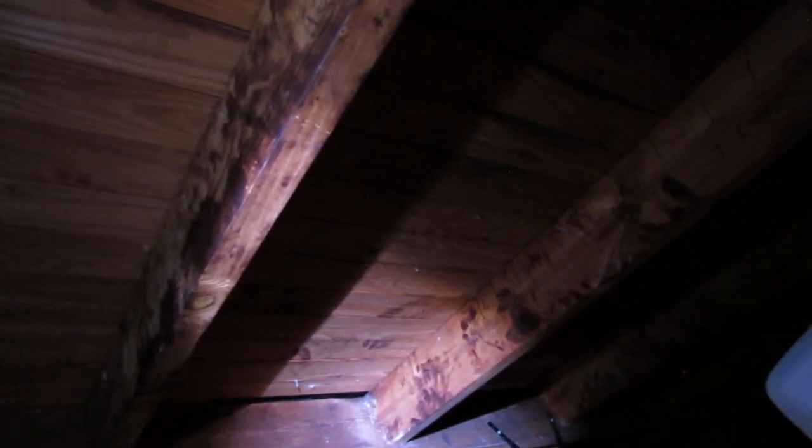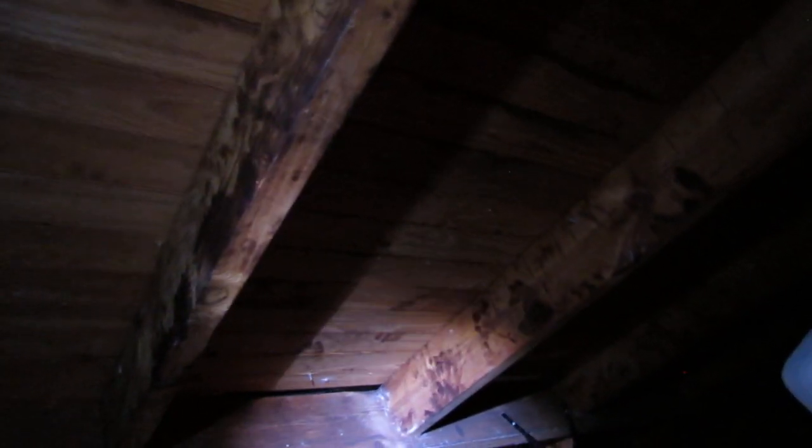Sometimes insulation will block the soffit vents and will not allow cooler air from the lower part of the attic to come up and out the top. Another problem is where a powered vent has been added right near the ridge, which just circulates air at the top. That's why you should have additional ventilation work performed by a professional.